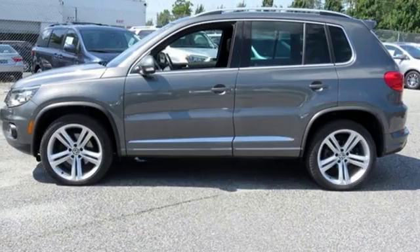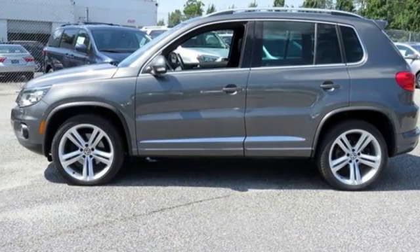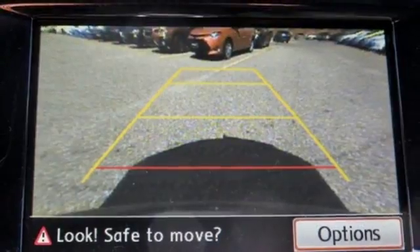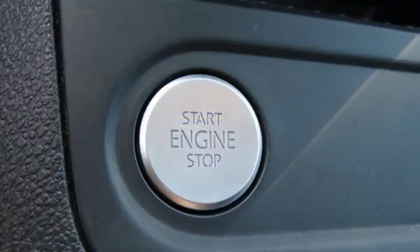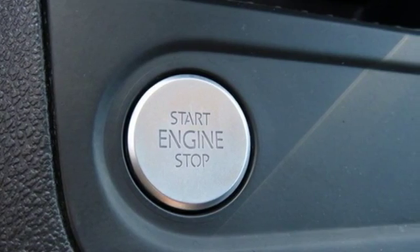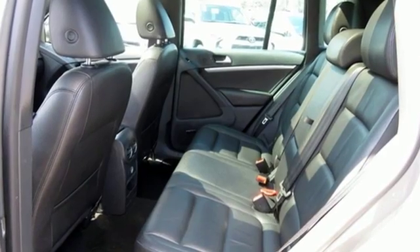Climatronic dual zone climate control, power tilt-down heated mirrors, external memory control, first and second row express open and close sliding and tilting sunroof, doors and push button start proximity key, and automatic transmission.